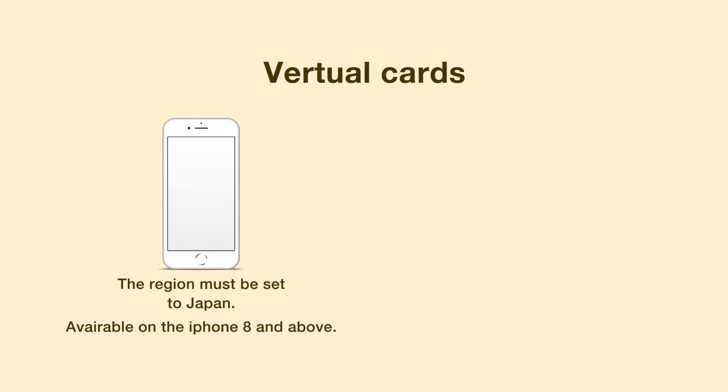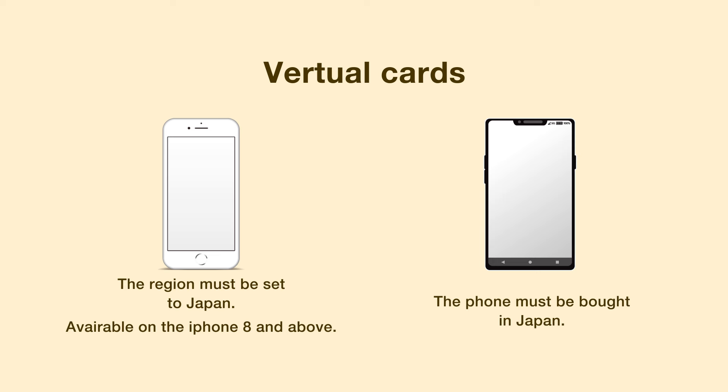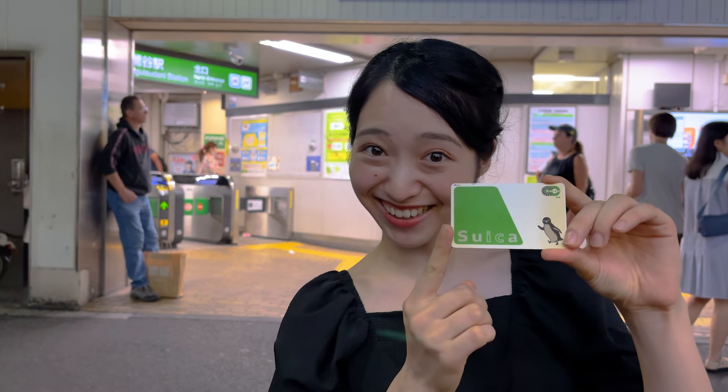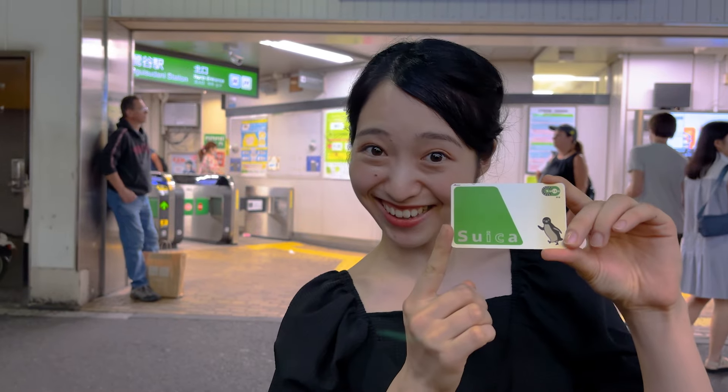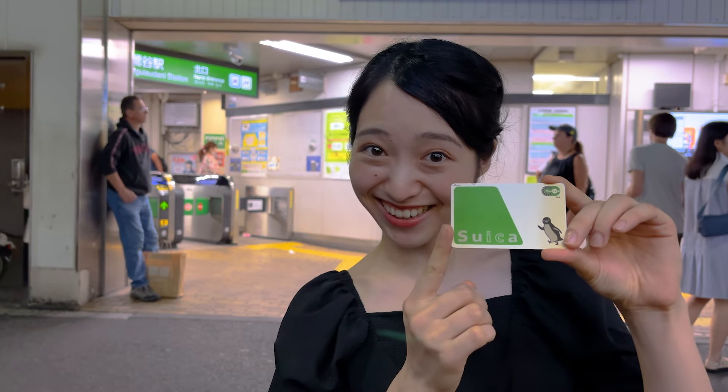In today's world of technology and convenience, you may have already guessed that Suica and Pasmo can be used on mobile phones — and yes, it is true, but there are some limitations. For iPhone users, in order to add the card to your wallet app, you'll need to change your mobile phone's region to Japan. Android users, on the other hand, need to have smartphones purchased in Japan to use the card with Google Pay. This can be a great option if you stay in Japan long term. However, for those on short trips, using physical cards might be easier.